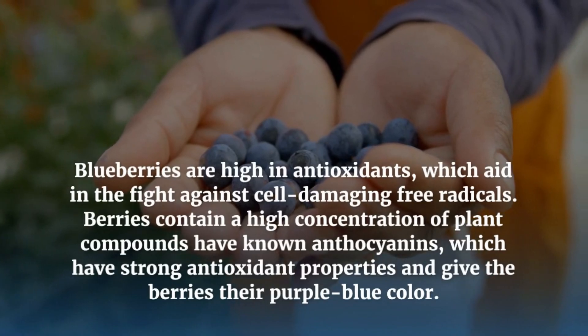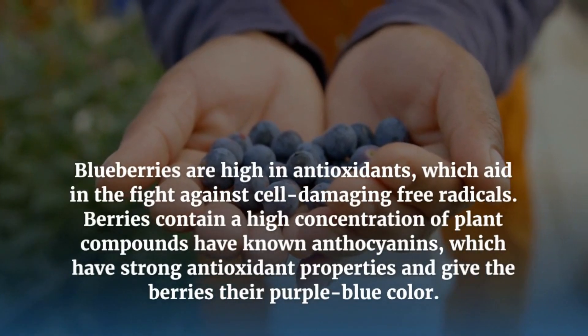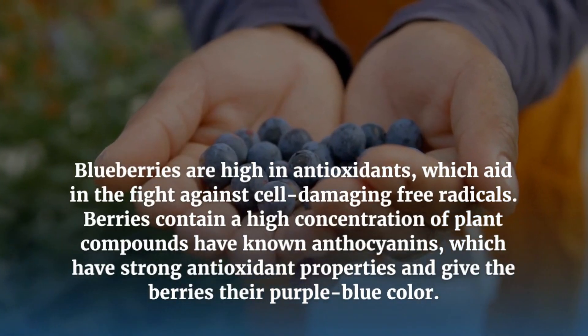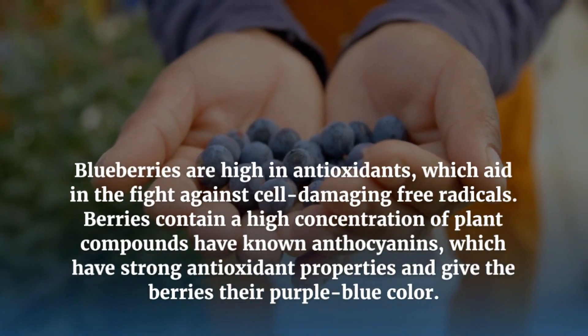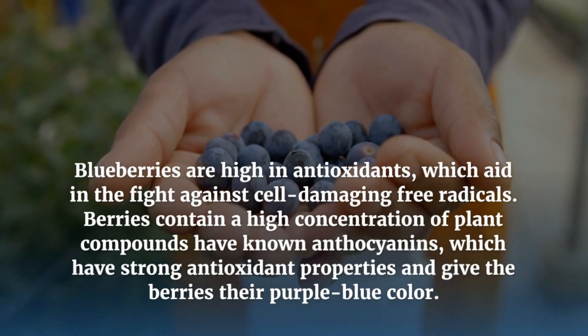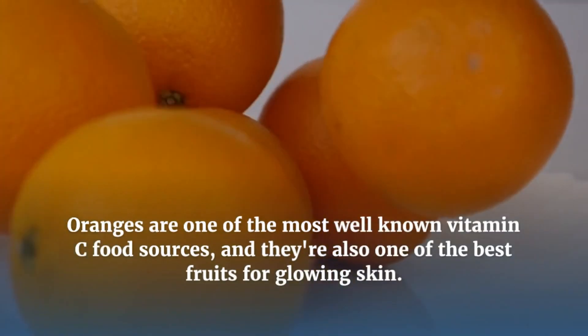Blueberries are high in antioxidants which aid in the fight against cell-damaging free radicals. Berries contain a high concentration of plant compounds known as anthocyanins, which have strong antioxidant properties and give the berries their purple-blue colour.